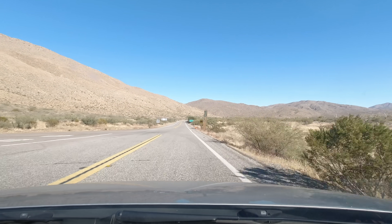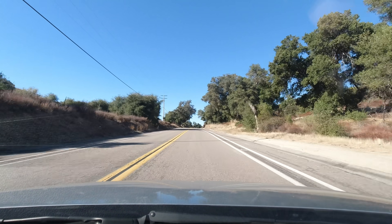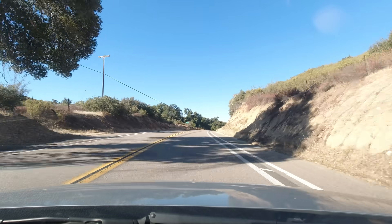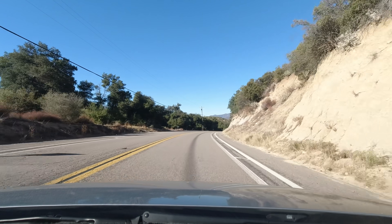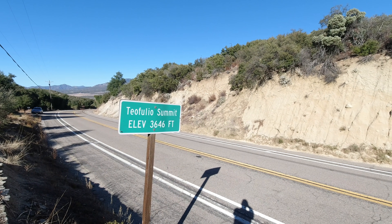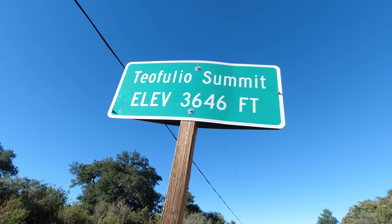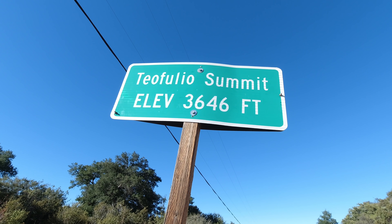Once you're past Scissors Crossing you quickly leave the desert scenery behind as you begin to enter the mountains. Part of what made this route so appealing to pioneers during the gold rush of 1849 was not having to cross the Sierra Nevada mountains. Teofullio Summit — which I'm not sure I'm pronouncing correctly — is the highest point on the S2 at 3,646 feet, which is a much lower elevation than any pass through the Sierra Nevada mountains.